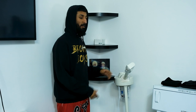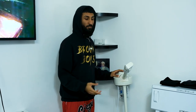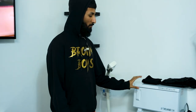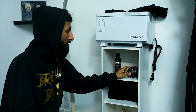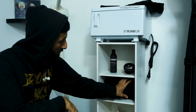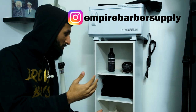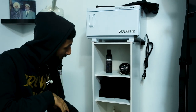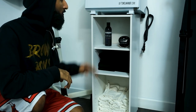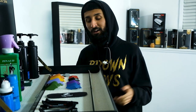As most barbers do, I will be offering a facial service. I got my facial steamer, the hot towel warmer, the Elegance black mask, the Babyliss cordless face massager, some microfiber cloths — shout out to the guys at Empire Barber Supply, they hooked these up because they knew I was trying to do bigger things. And then obviously I got the towels for the hot towel warmer.